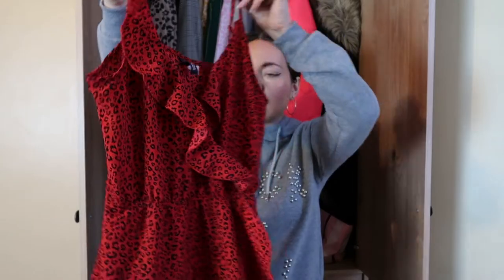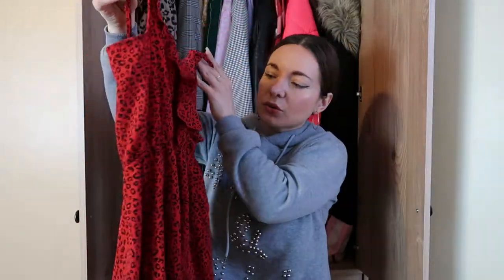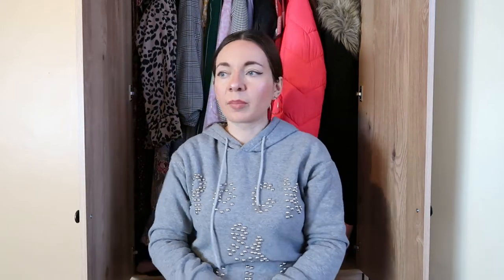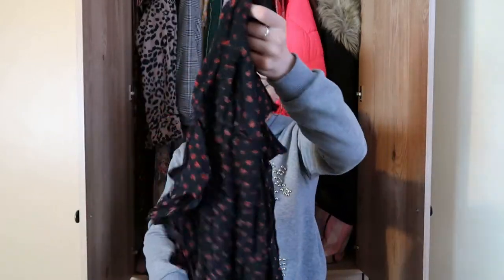The first dress is from H&M. I think I wore it once or twice — it's really cool but it's not my style anymore, so this one is going in the selling pile, maybe on Vinted or Depop. The next thing is a shirt from Zara. I wore it several times but I don't think I'll wear it anymore, so this one will go to online sale as well.